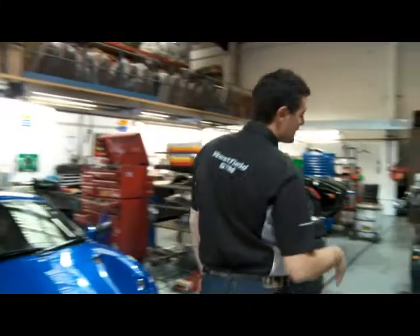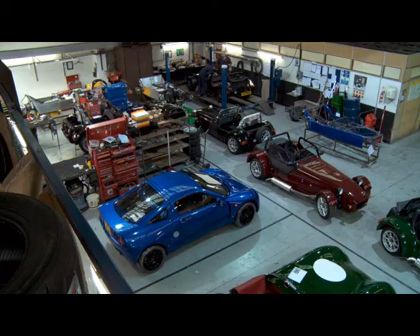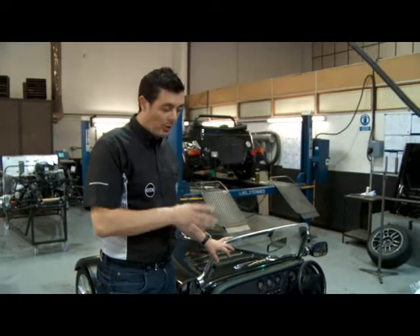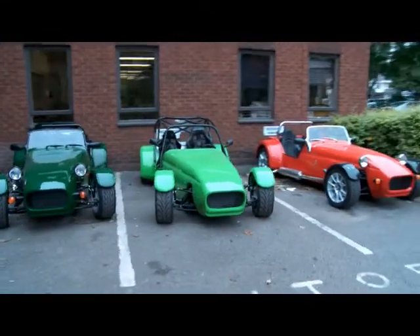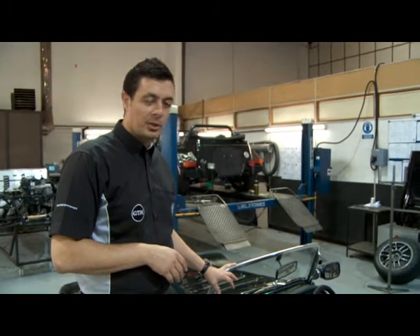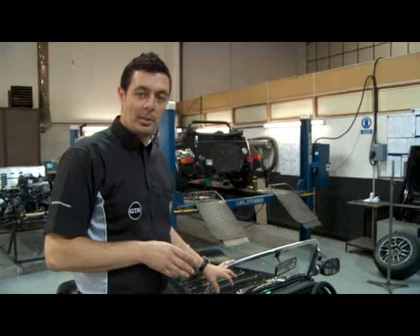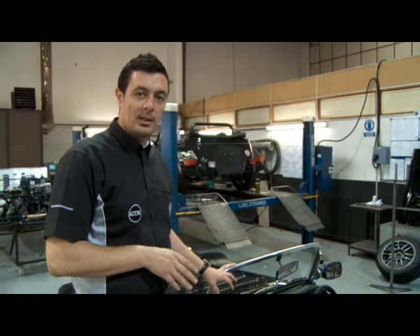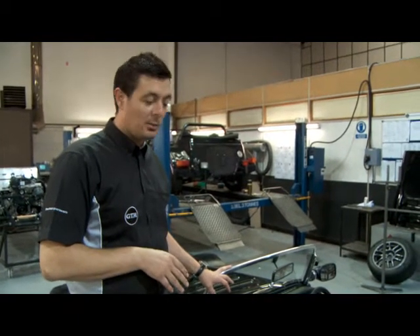We're at the final stage now — this is a fully assembled vehicle. The next step is to go for Single Vehicle Approval, which checks that it meets government safety standards. From there it goes to the DVLA to have the chassis and VIN numbers verified, then it will be issued number plates and delivered to the customer.